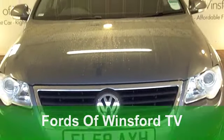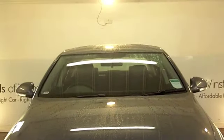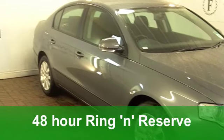You'll feel as proud as punch when you're behind the wheel of this Volkswagen Passat. It's luxurious, it's good to drive, it's economical to run.